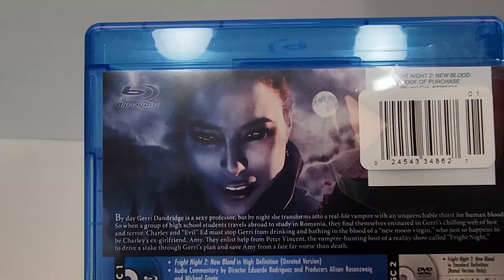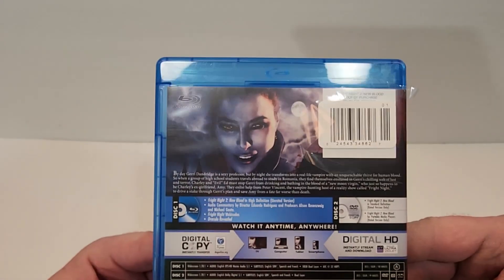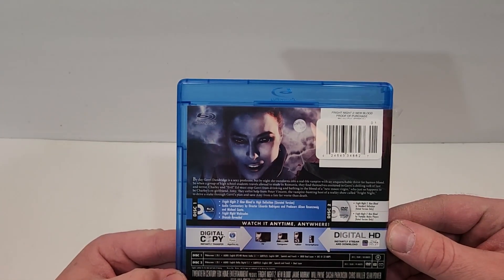This one is rated R for bloody violence, sexuality, nudity, and language. And of course, the unrated version is unrated. Runtimes are 99 minutes and 100 minutes.